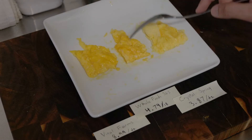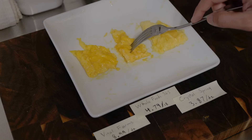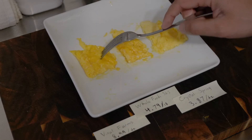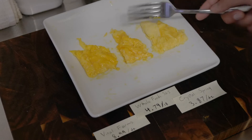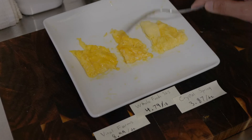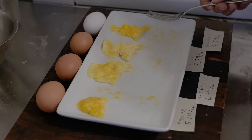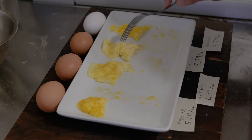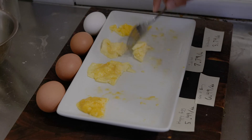One thing I noticed: the Whole Foods brown looks and tastes almost exactly like the Vital Farms brown eggs. I don't want to start any rumors, but I wouldn't be surprised if Vital Farms actually manufactures the Whole Foods brown eggs. I think it's basically a toss-up. I would probably prefer the cheapest eggs actually, because they seem to have a good color, they're creamy, and they have some egg flavor. These expensive ones are very creamy but they're flavorless.